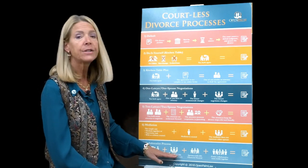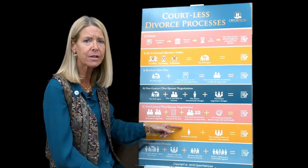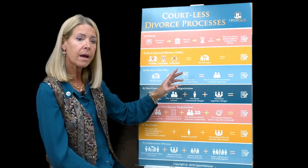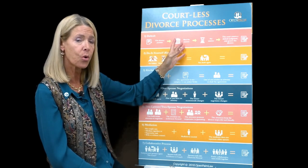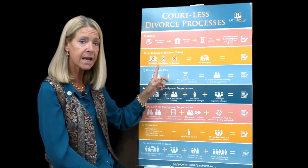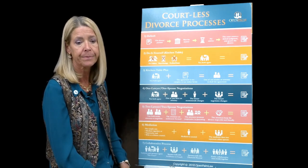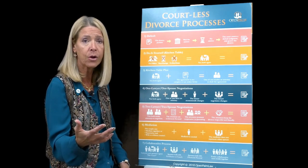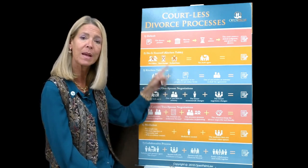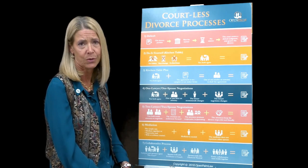That's what my processes look like. I don't have litigation on here because litigation is not courtless — you have to go to court to get a final judgment in Florida. It's not 'no court,' but it is court-less in the sense that a five-minute hearing is a lot better than five years of litigation. Litigation is the process most people think of — Perry Mason, Judge Judy — but in this office we try to avoid that and go with the less expensive alternatives. I'll talk next about the costs poster. Thank you for listening.